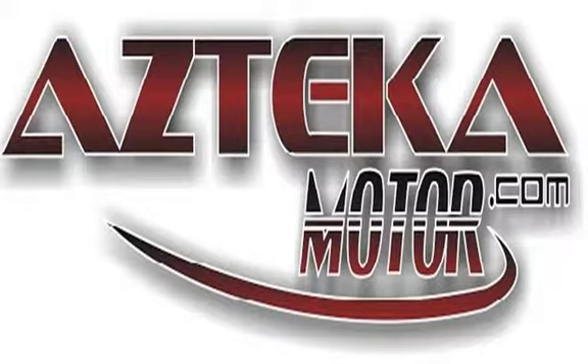Only at Azteca Motor — remember the name Azteca Motor, home of the no-credit-check. Azteca Motor.